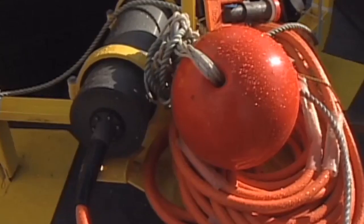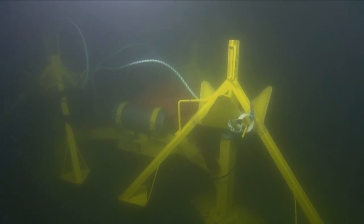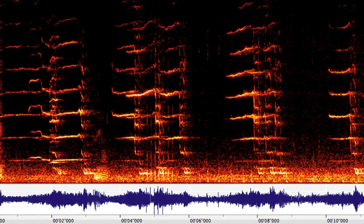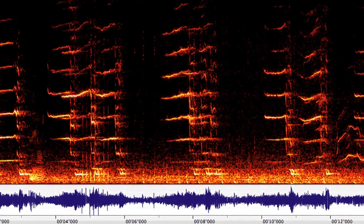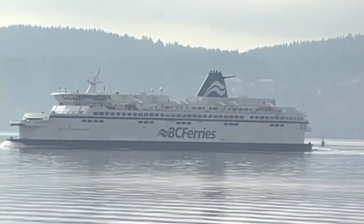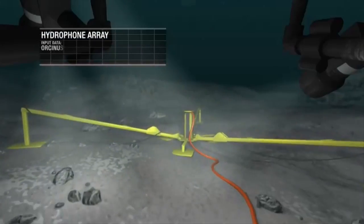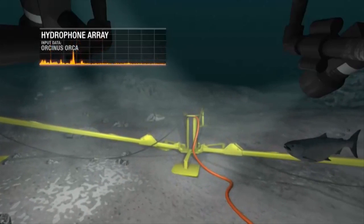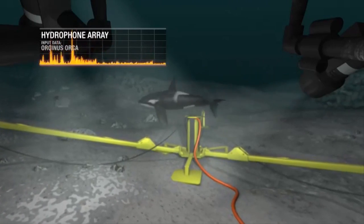One of the instruments deployed on both arrays is a hydrophone array. Hydrophones are underwater microphones used to listen to sounds in the ocean. One major area of study is the effect of boat traffic and engine noise on marine mammals, with concerns being raised over the effects that humans are having on the killer whale populations of British Columbia.